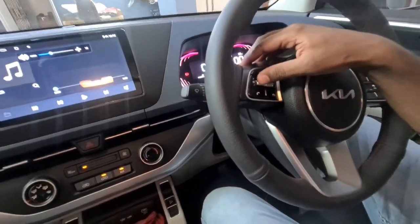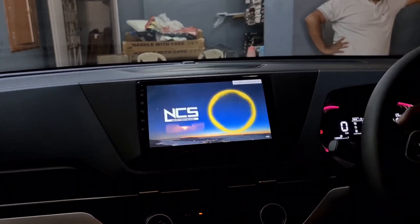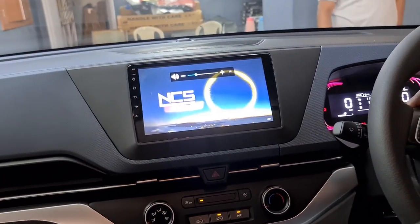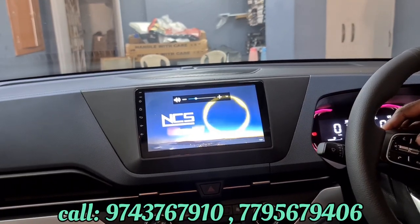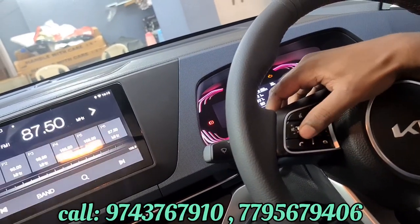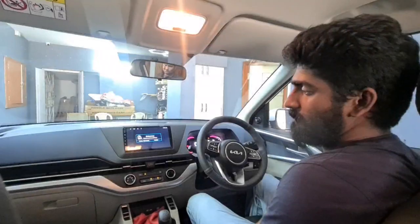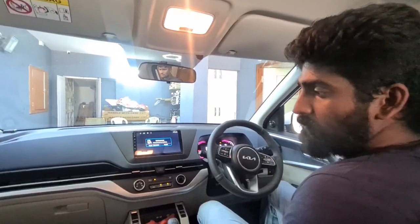Base buttons work. Music plays through steering control. So with the basic model here, all buttons work - volume up, volume down, mute, change mode. You can also cut and receive calls using these buttons. Clarity is clear and crystal clear, and noise is reduced. So what modifications are in the interior?